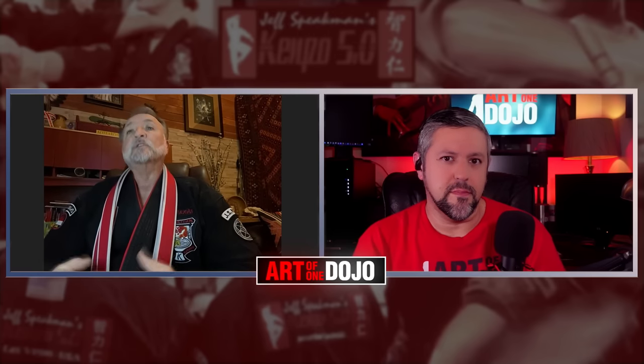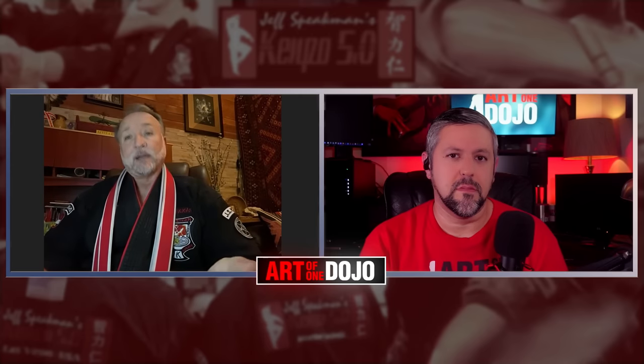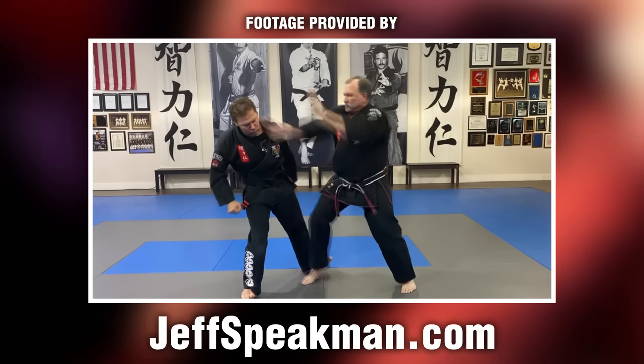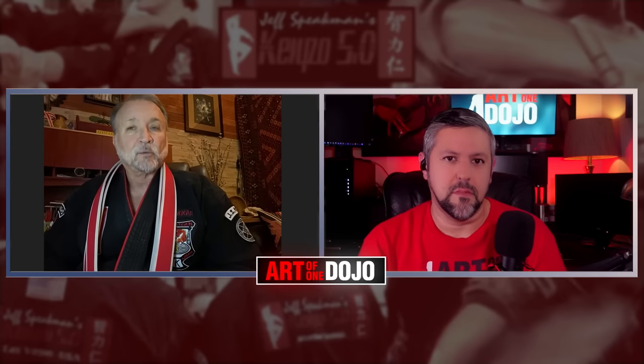Then we get into the stick, and then the knife. Keep in mind that the 5-0 system has a huge amount of ground fighting that puts another layer of really intense information into the empty hand section of Kempo, which is enormous. So you're not going to pick up the stick or knife until much later, as opposed to some other arts where you start with the stick and the knife and work backward to empty hand applications — we do it the other way around.